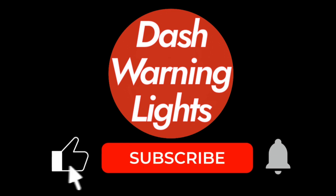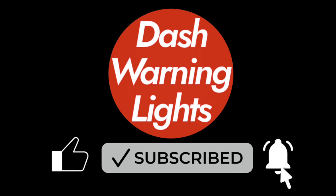If this guide helped you, give it a like, share it with other drivers, and subscribe for more quick car fix and reset tips.